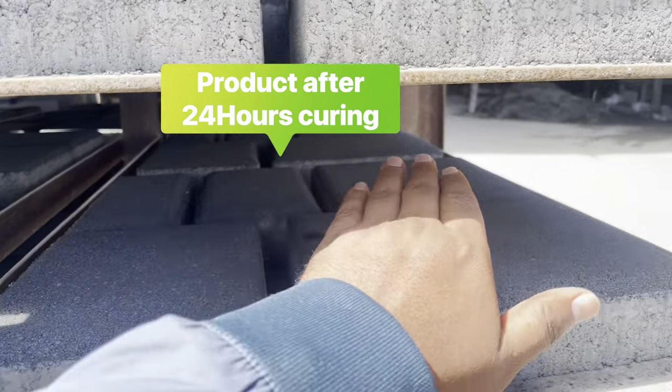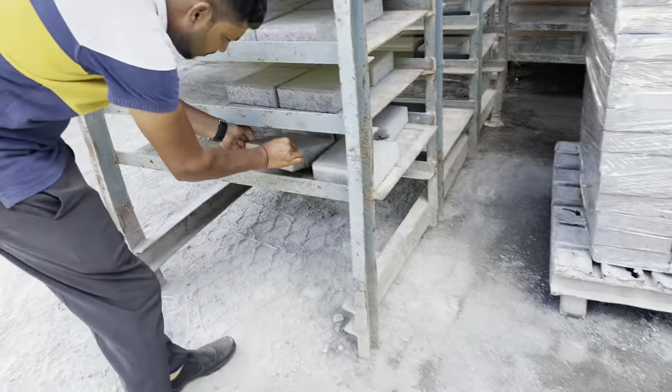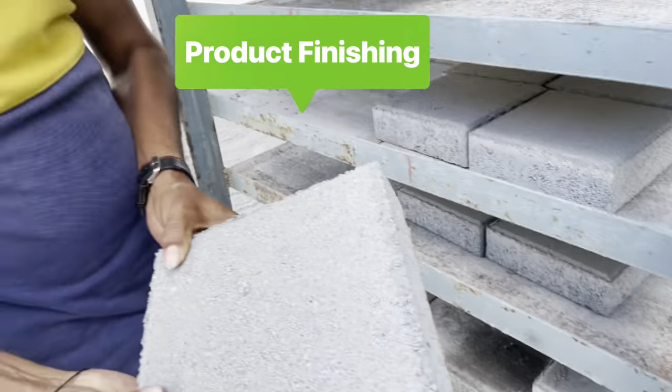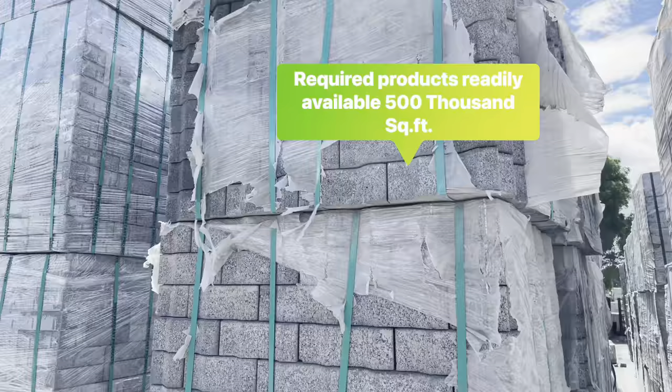What is this cured? It's a gray color. Okay, this is what is curing.